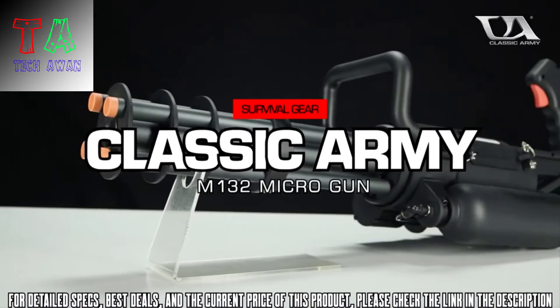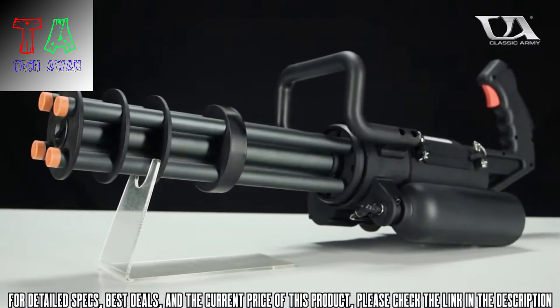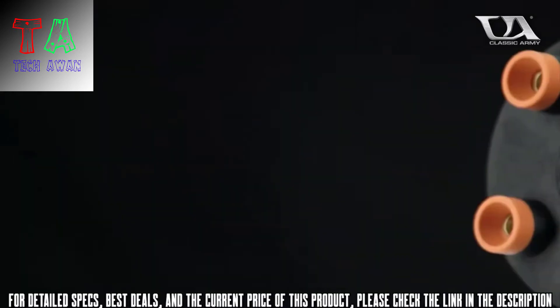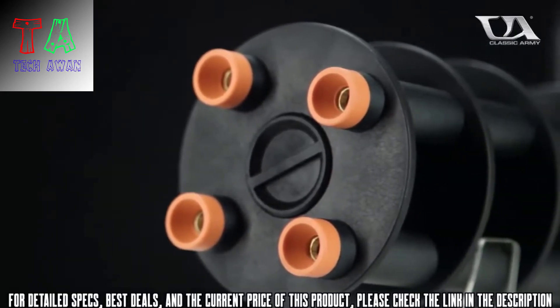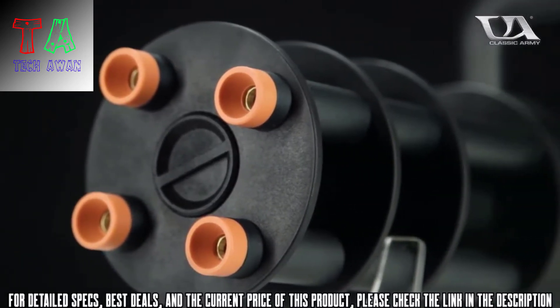Introducing the Classic Army M132 Microgun. Featuring a lightweight, reinforced polymer design, the microgun weighs in at just 9 pounds unloaded, making it much more maneuverable than its larger minigun relative.